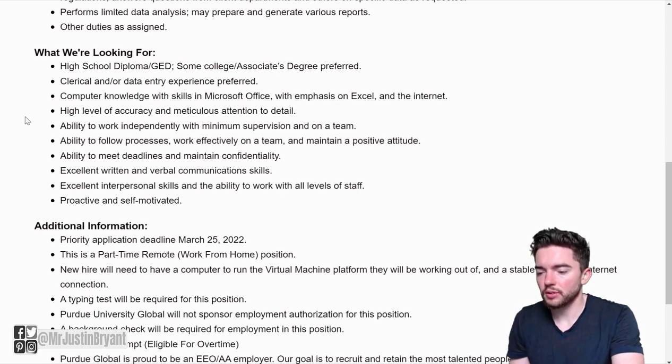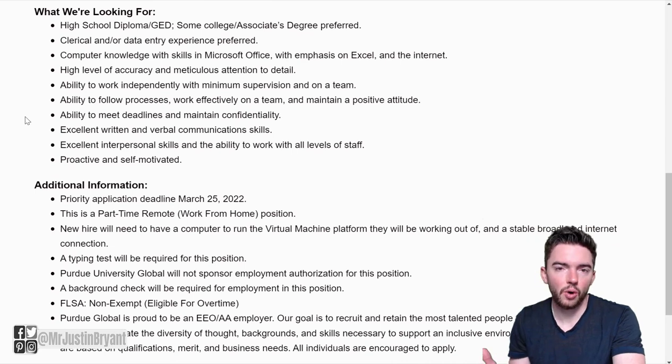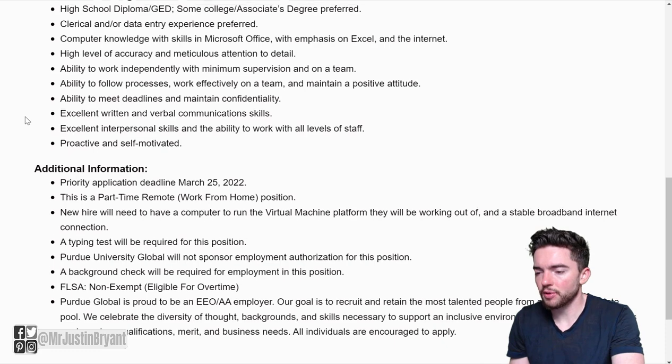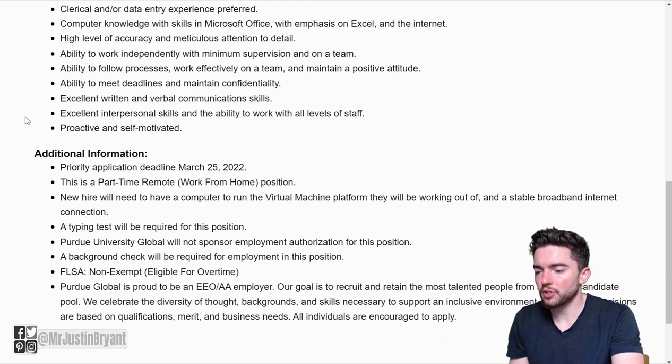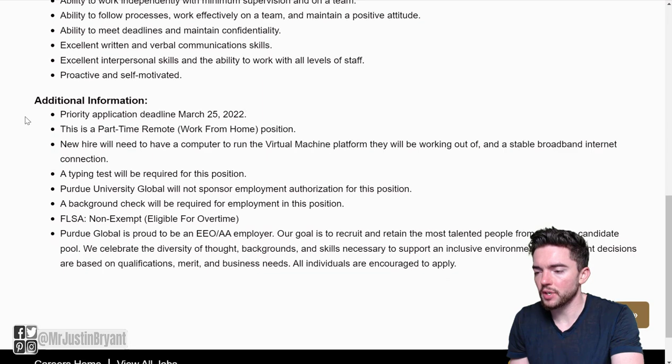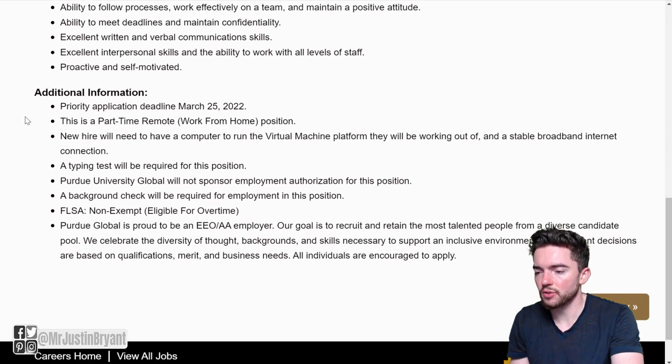As far as qualifications, they want you to have at least a high school diploma or GED. Some college or an associate's degree is preferred but not required. Clerical and data entry experience is preferred but not required. They want computer knowledge with skills in Microsoft Office, with emphasis on Excel and the internet, a high level of accuracy, attention to detail, and the ability to work independently and on a team.